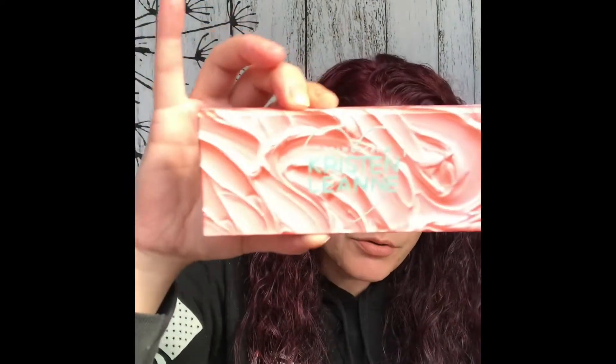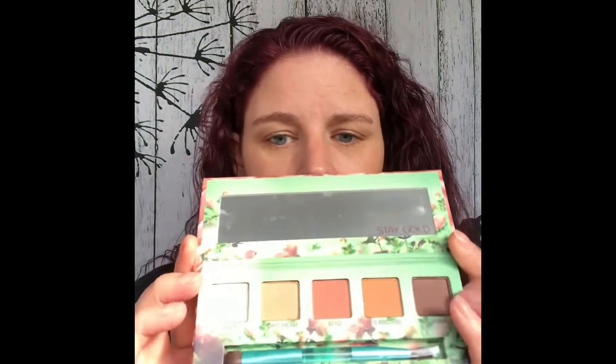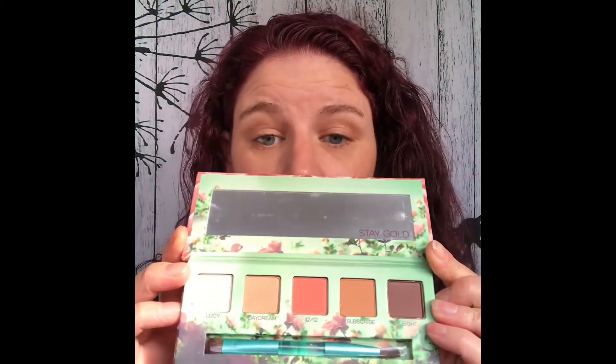I had been looking for quite some time for the Urban Decay and Kristen Leanne Daydream palette. This is just gorgeous, beautiful packaging. And inside, this is what it looks like — it's beautiful.